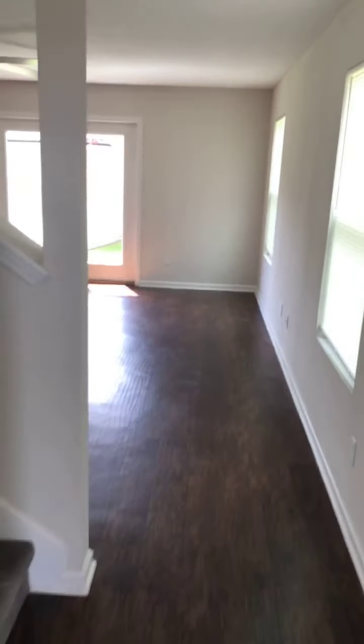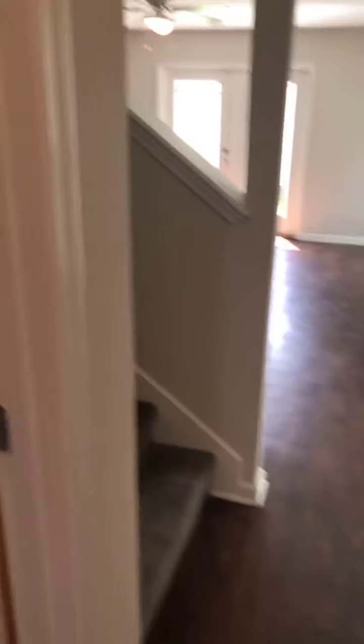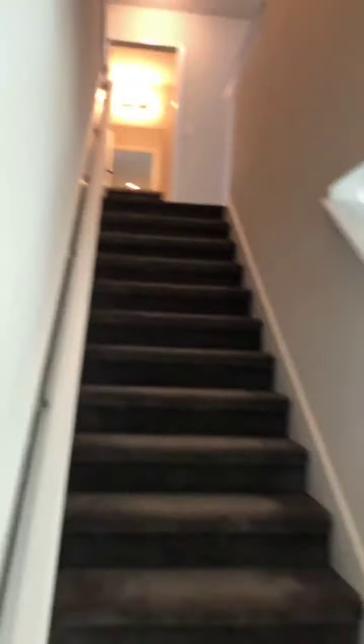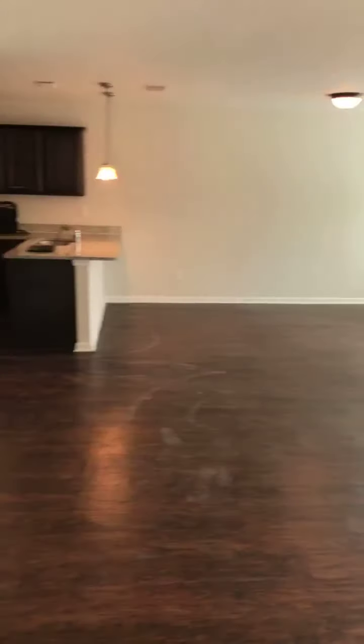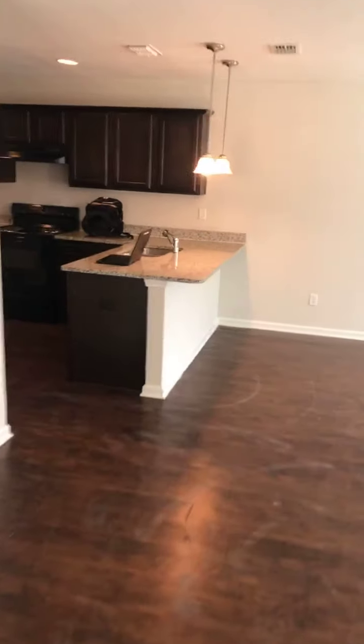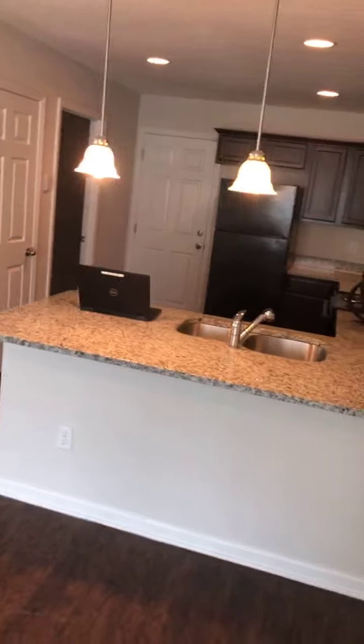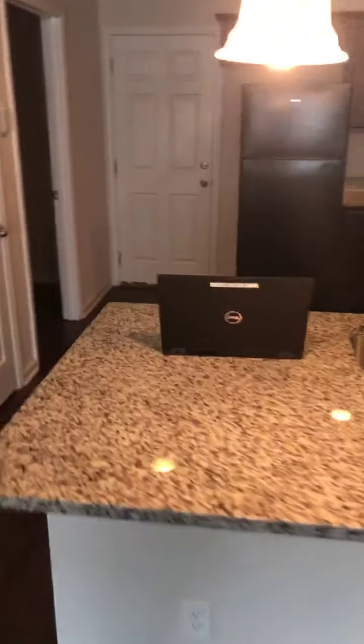Let's do this walking tour. This is a four-bedroom, two-and-a-half bath home. Walking in, you'll see the half bath right off the bat — two stories, so we'll go upstairs in just a second. You can see why this home rented very quickly — it rented in 22 days and has a two-year lease already signed. The resident will be moving in very shortly.